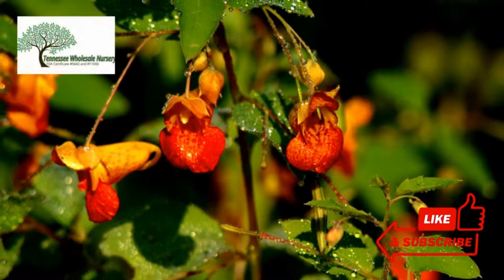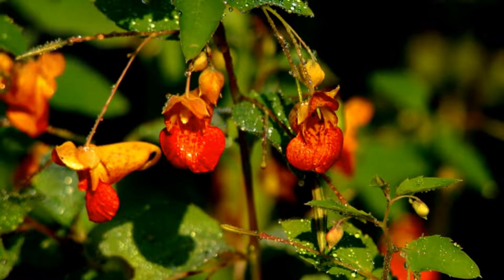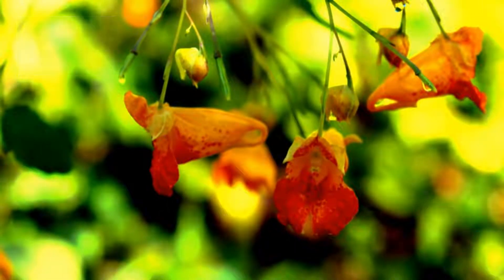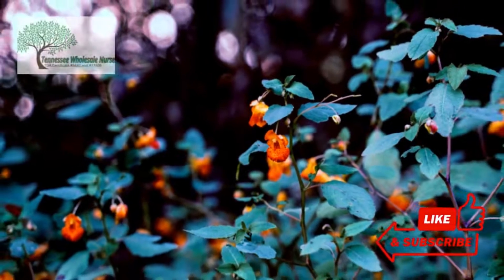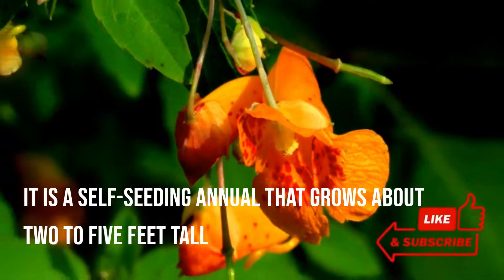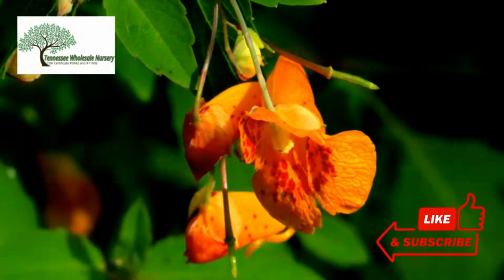Impatiens capensis is a perennial plant native to North America and is known by several names, such as Orange Balsam, Orange Jewelweed, Spotted Jewelweed, and Spotted Touch Me Not. It is a self-seeding annual that grows about 2 to 5 feet tall, and it is a member of the Asteraceae family.